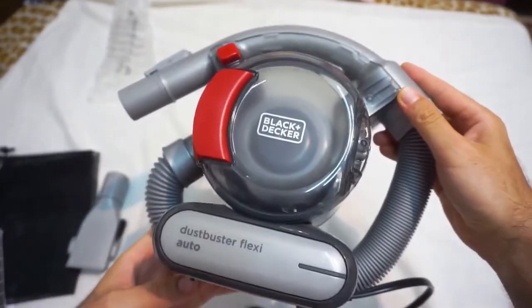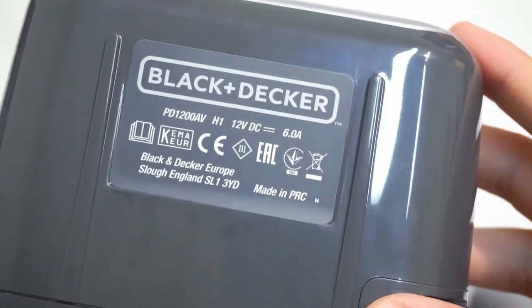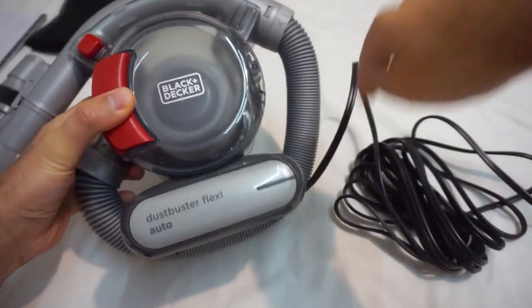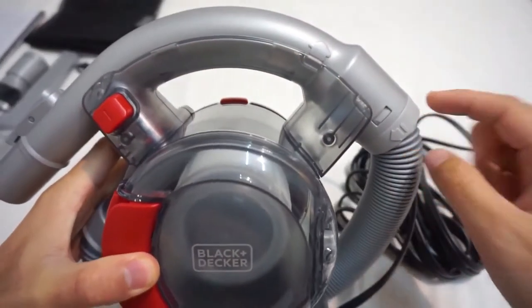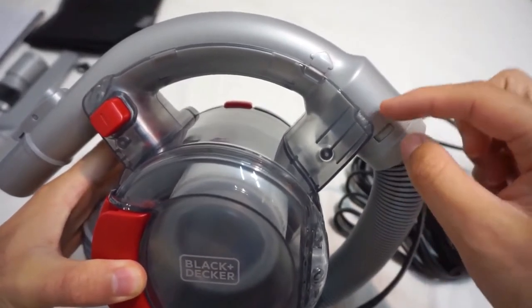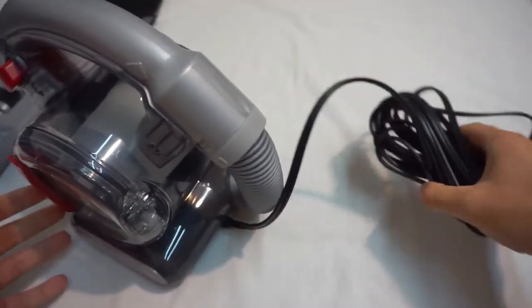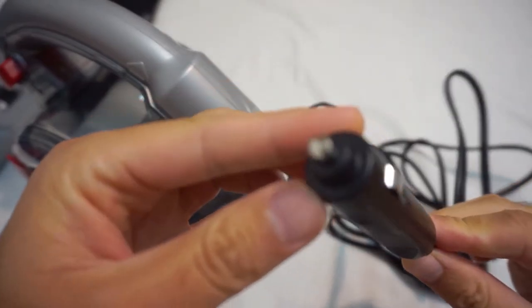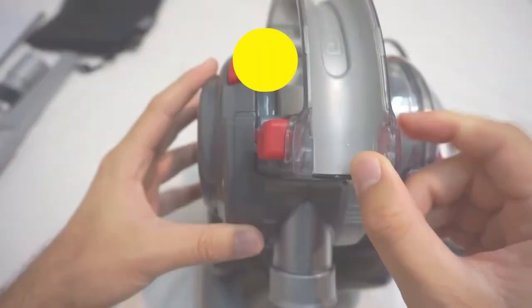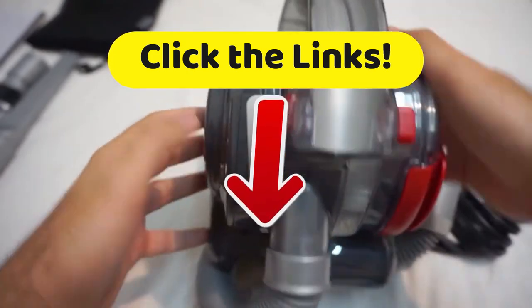In addition, this car vacuum cleaner has a triple-action system that reduces the passage of dust into the motor, so you're guaranteed a better performance and a constant power in the suction. This device has a compact appearance which allows for a good grip and easy facilitation of use. We also take note of its automatic winding system which offers the means to store it well without any difficulty whatsoever. With its 5-meter or 15-foot cable, you can clean from the driver's side to the trunk by having it plugged into the cigarette lighter alone. Go down to the description of this video and click on those links.